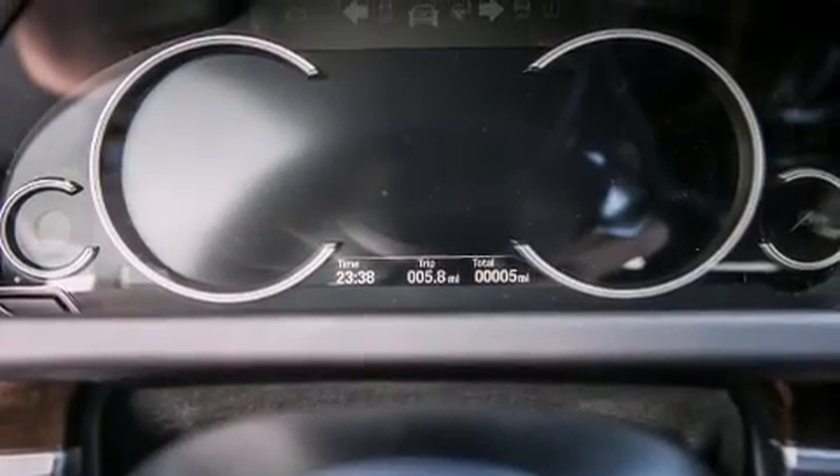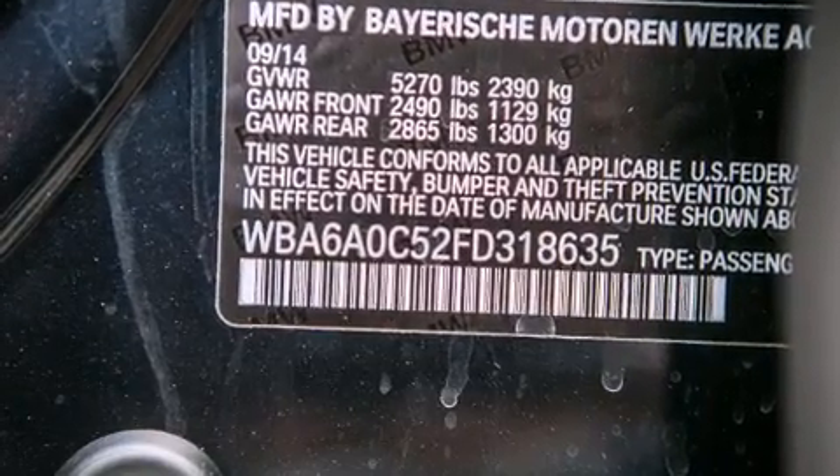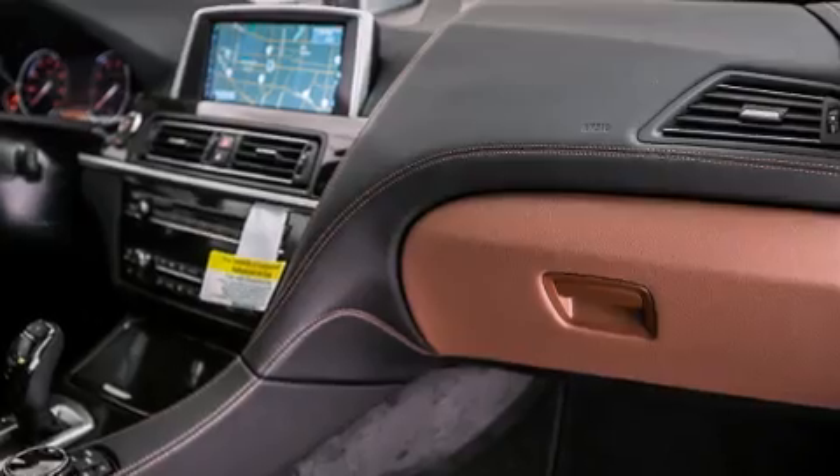The following features are also included: a smartphone adapter, steering wheel memory settings, cruise control, a CD player, a leather-wrapped steering wheel, and BMW individual composition.